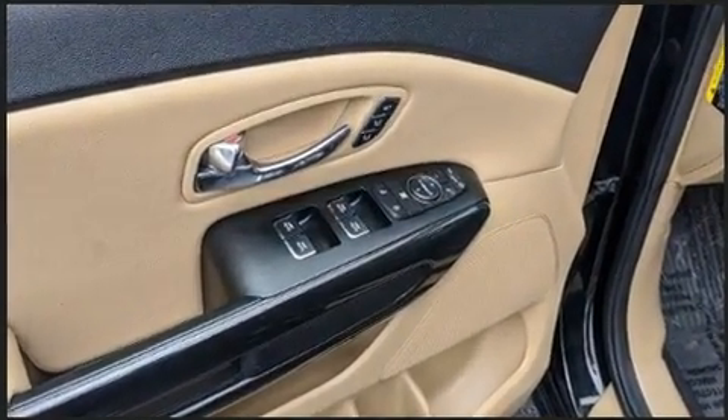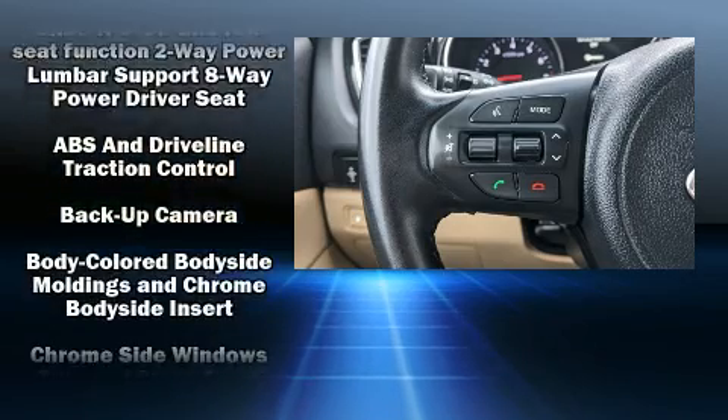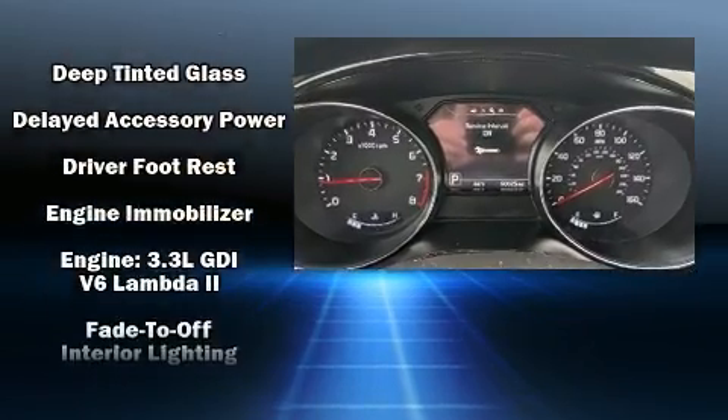Kia ensures the safety and security of its passengers with equipment such as head curtain airbags, brake assist, a security system, and four-wheel disc brakes with ABS. For added security, Dynamic Stability Control supplements the drivetrain.